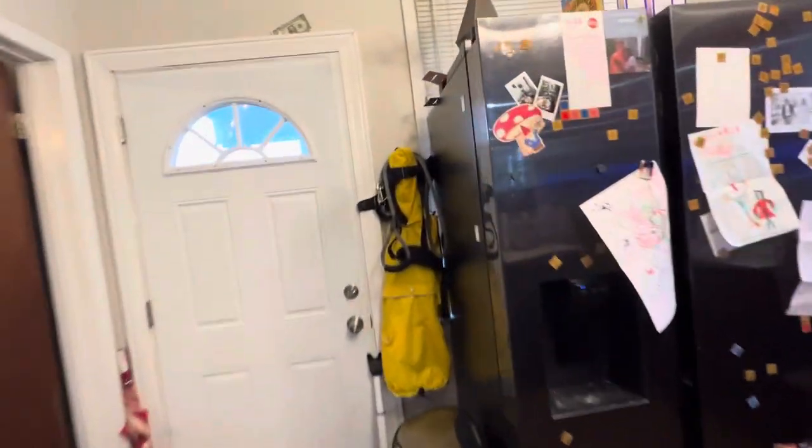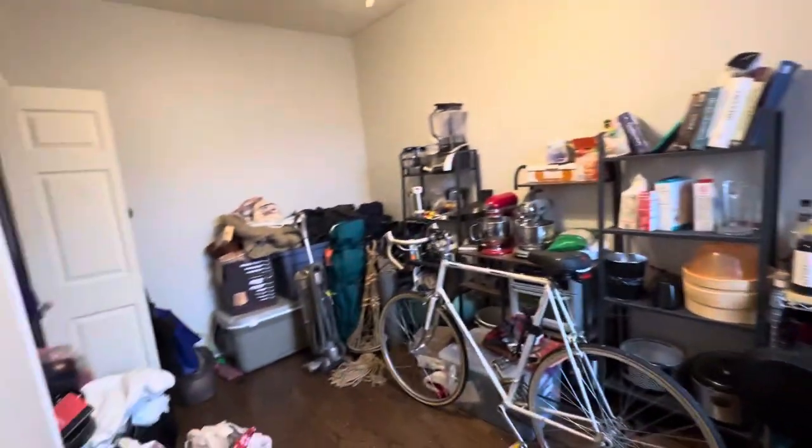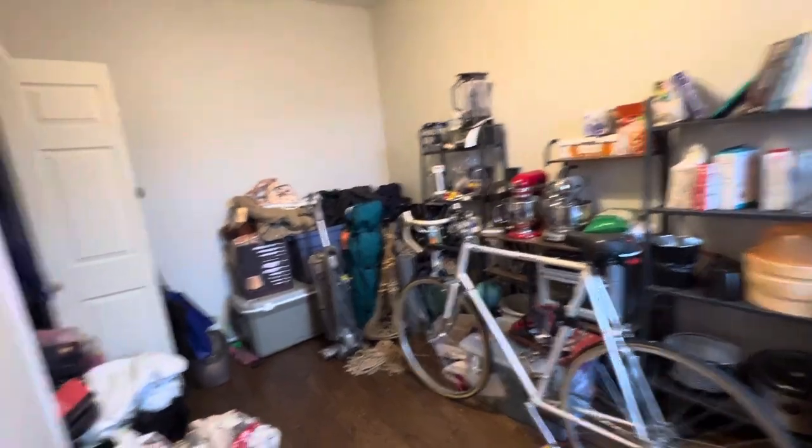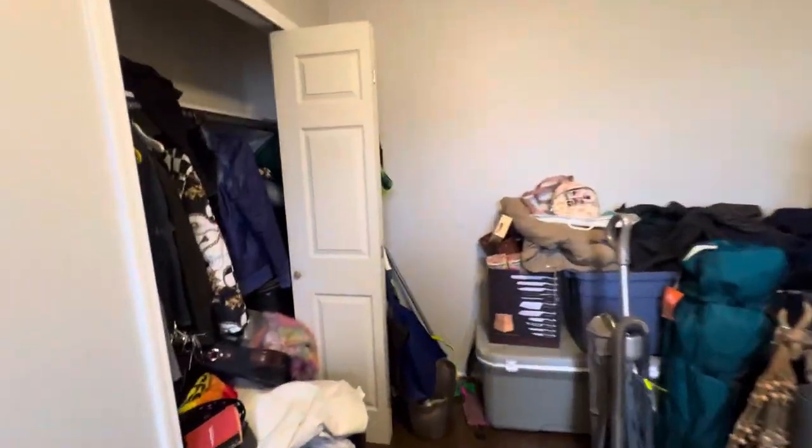Nice chandelier. And there's a back deck. Here's the second bedroom — we're just using it for storage. There's a large closet over here as well.